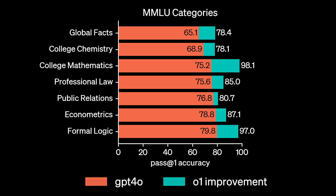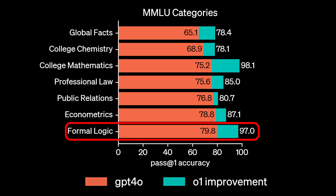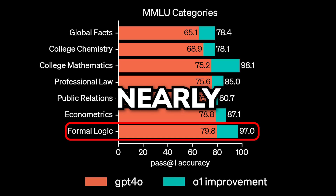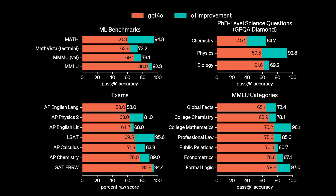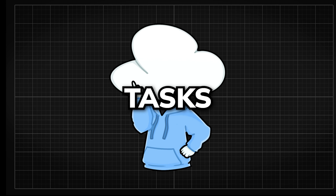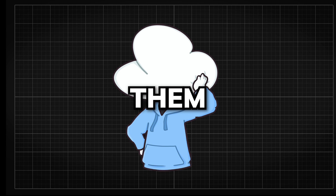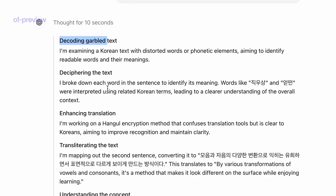While this might seem like a fluke, in the MMLU college mathematics category it jumps from 75.2% to 98%, and in the formal logic category it jumps from 80% to 97%, nearly topping the chart, comparing O1 to GPT-4-o. So everything that requires heavy reasoning, O1 nailed it on the benchmarks. We'll only know how well it performs on common sense tasks once more people test it, but it seems like they've cooked up something pretty insane this time.